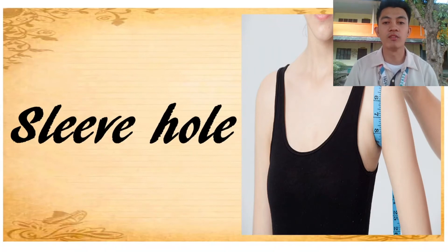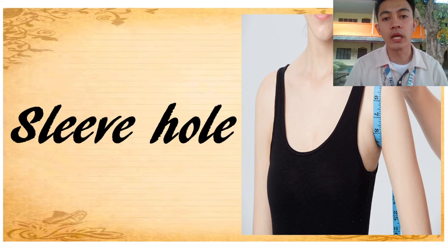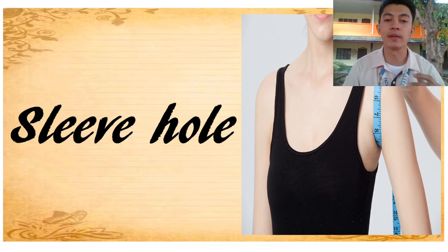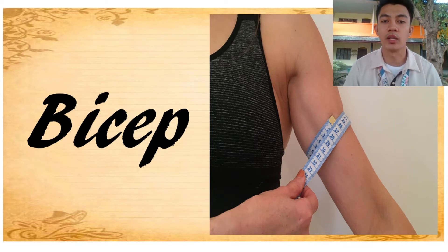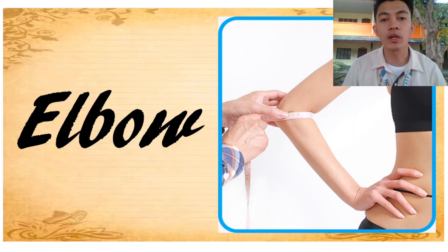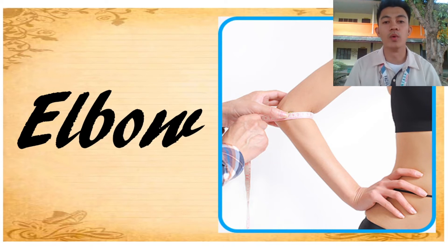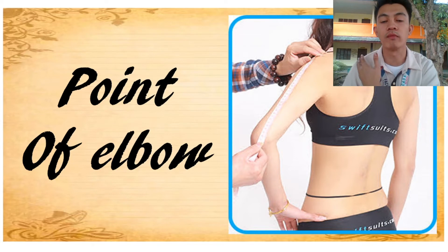Next, sleeve hole — it is measured from the widest part of the upper arm, around the underarm area. Next, bicep — it is measured around the fullest part of the bicep or the upper arm. Next, elbow — it is measured from the fullest part of the elbow. Next, point of elbow — it is measured from the edge of the shoulder down along to the elbow.